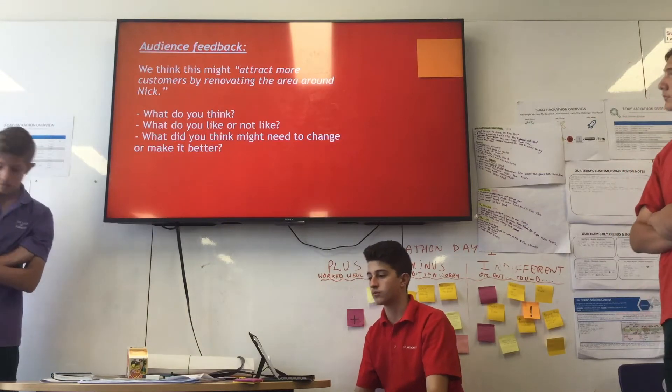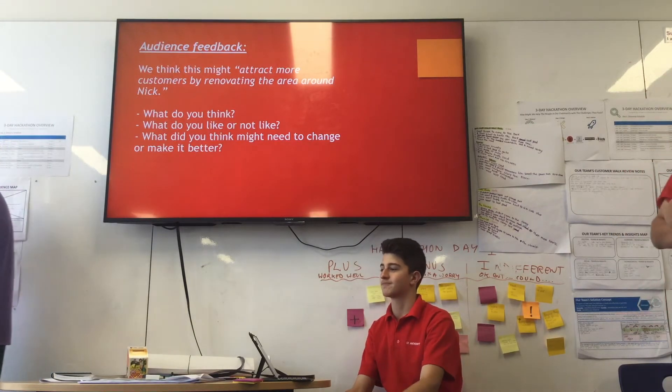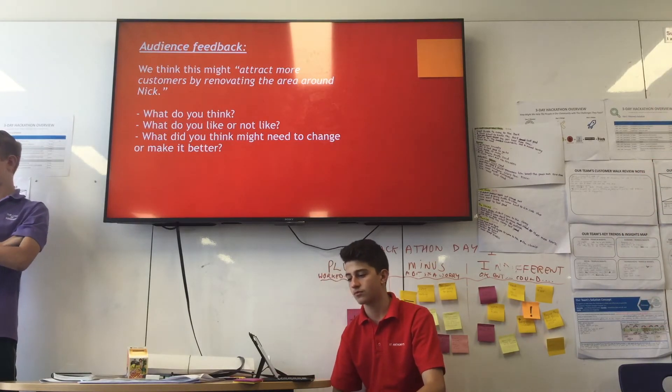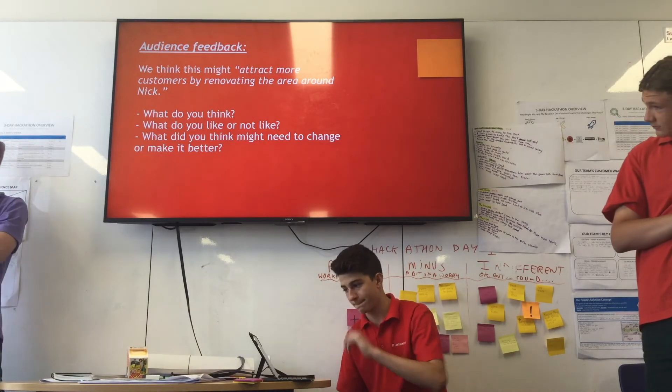Audience feedback. We think this might attract more customers by renovating the area around the cafe. What do you think? What do you like or not like? What do you think might need to change or make it better?